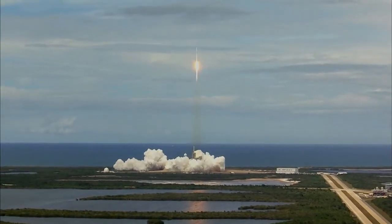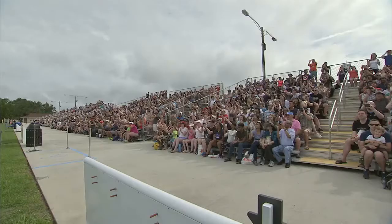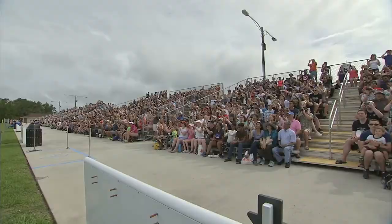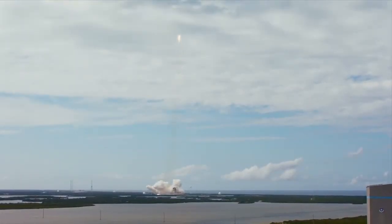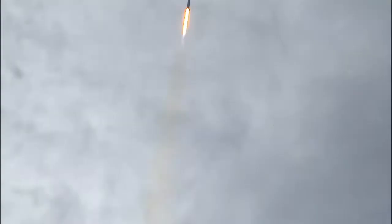First stage propulsion nominal. Stage one propellant utilization active. Falcon power and telemetry nominal. Everything according to plan. Falcon is on target for its rendezvous with the International Space Station. One minute into flight.